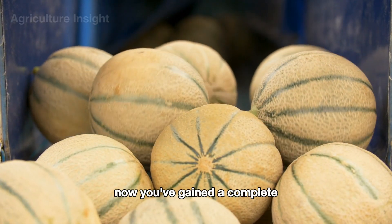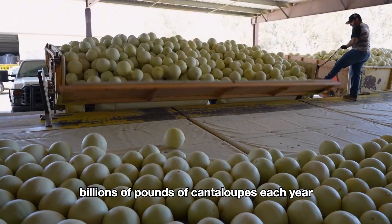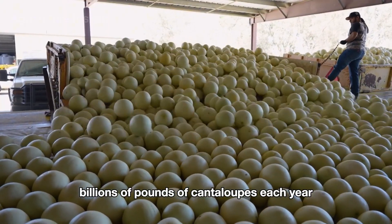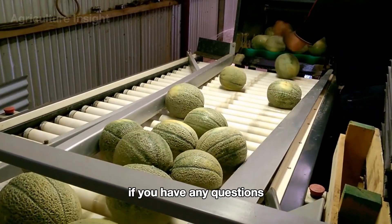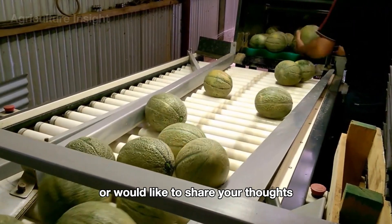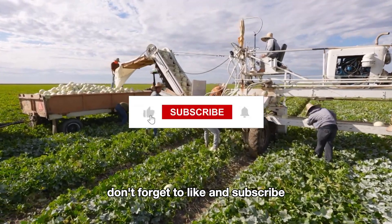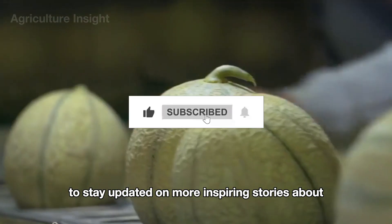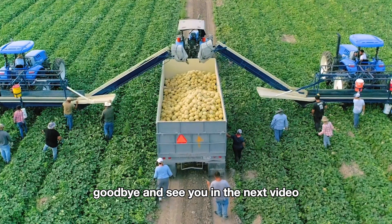Now you've gained a complete understanding of how farmers harvest and process billions of pounds of cantaloupes each year. Thank you for joining us on this fascinating journey. If you have any questions or would like to share your thoughts, feel free to leave a comment below. Don't forget to like and subscribe to stay updated on more inspiring stories about the world of agriculture.